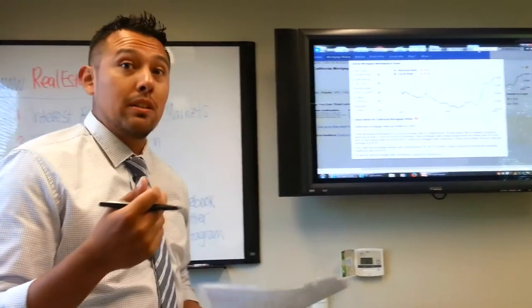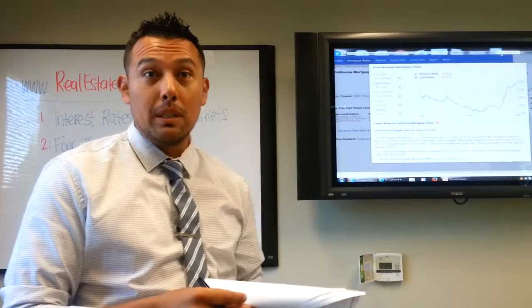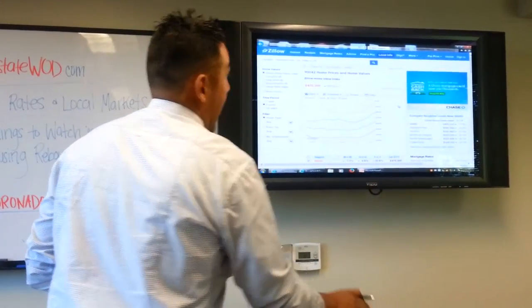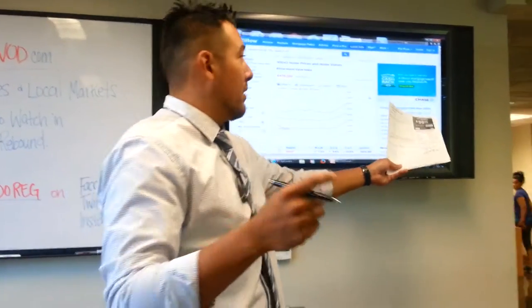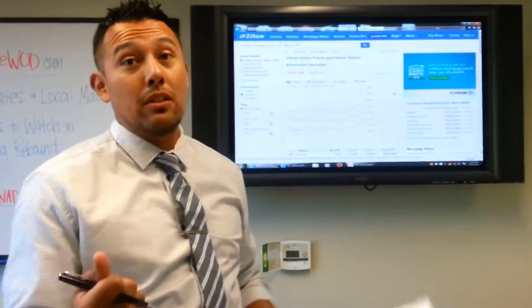In my market, which consists of Highland Park, Eagle Rock, Montecito Heights, and Northeast L.A., according to Zillow.com, housing has appreciated at least 33% in the last 12 months. That's a big jump.